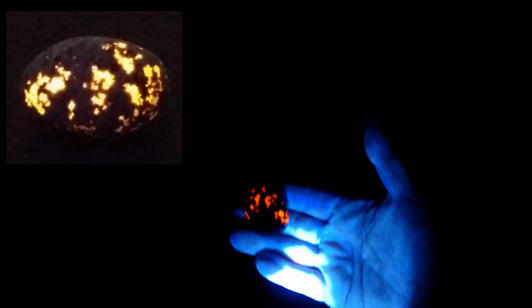Here's the first euprolite I found. It's kind of nice. Nice first stone. It's a good sign.